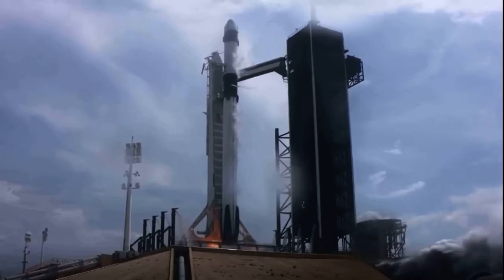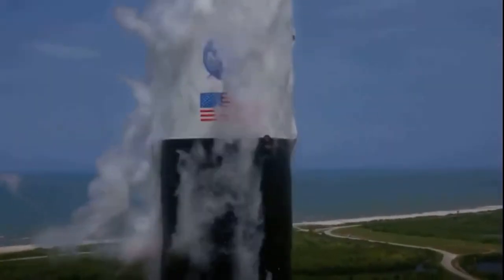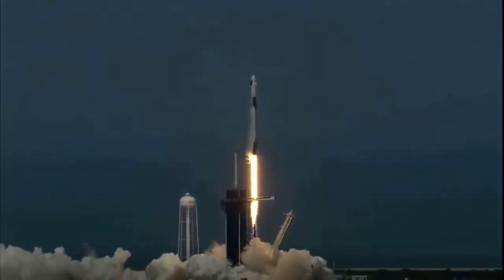Ignition. Liftoff of the Falcon 9 and Crew Dragon. Go NASA, go SpaceX. Godspeed.